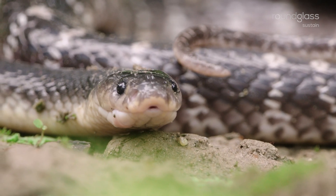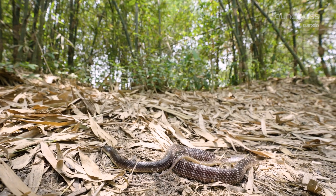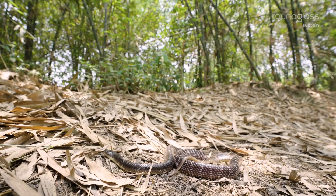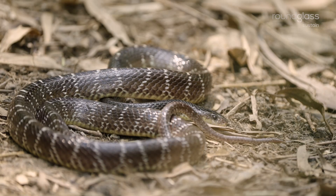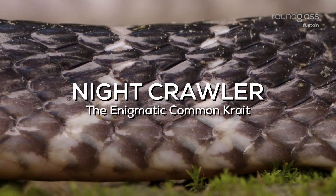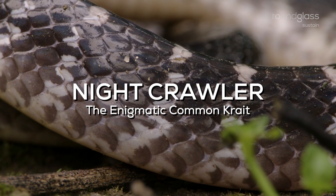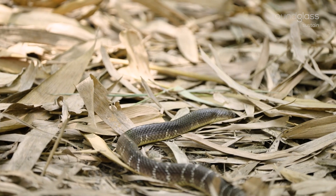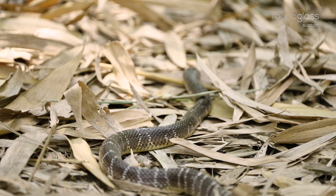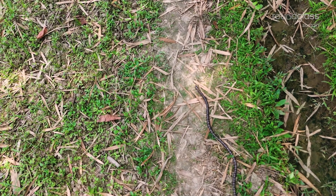The Common Krait — one of the most venomous snakes in India. Found almost everywhere in the country, it averages about 90 cm in length but can grow up to 150 cm.